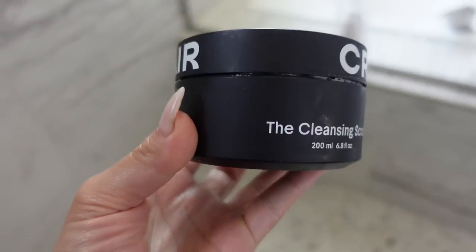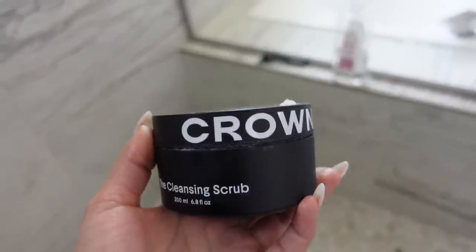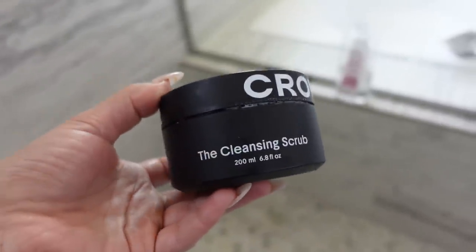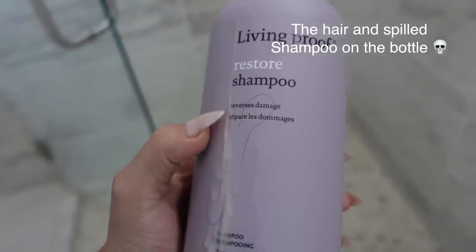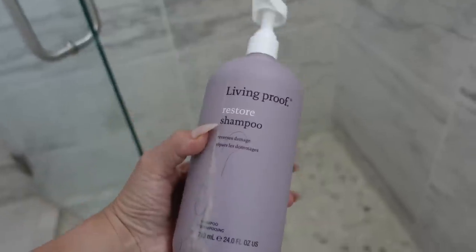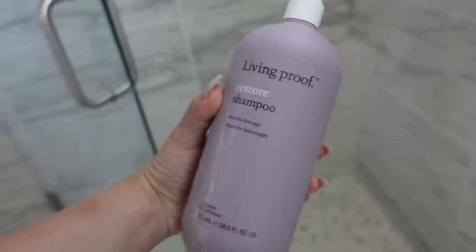Before I shower I want to brush my hair out. Now it's all combed out. This is from Crown Affair — it's a cleansing scrub for your scalp. Since I leave the oil on, I feel like this really helps clean my scalp. It has a mint-like feeling and I can just tell my scalp is cleaner. This is the shampoo I use — Living Proof, the Reverse Damage line. I get the big bottles which I think are about fifty dollars each — expensive but super worth it and they last a really long time.